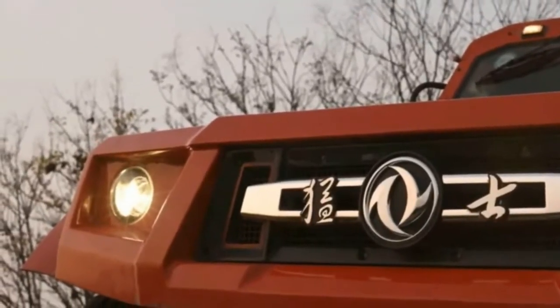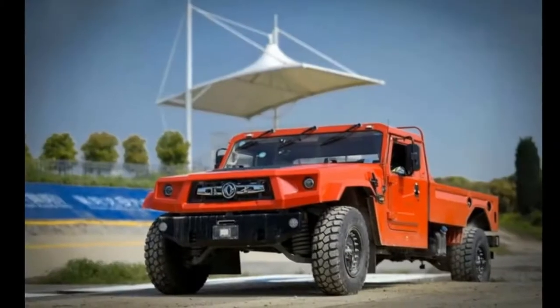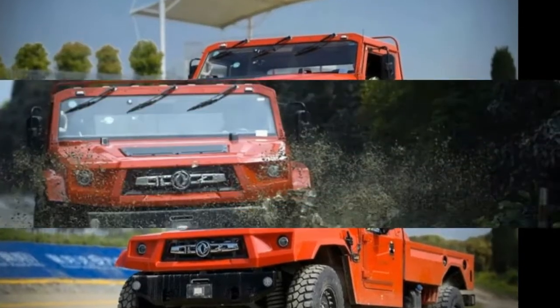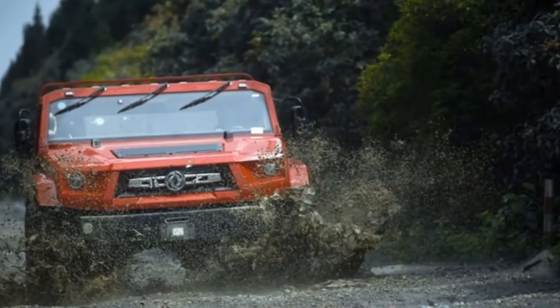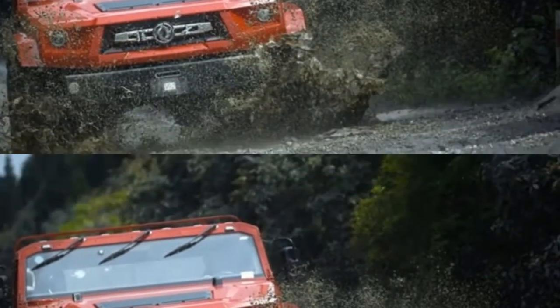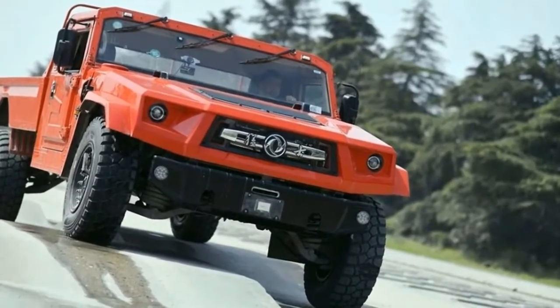Inside the M50, the truck is relatively spartan and only comes with the essentials. These include a thick leather steering wheel, dual pod gauges, controls for the air conditioning, and leather seats. It doesn't have a touchscreen system, but it does come with what appears to be a two-din radio.